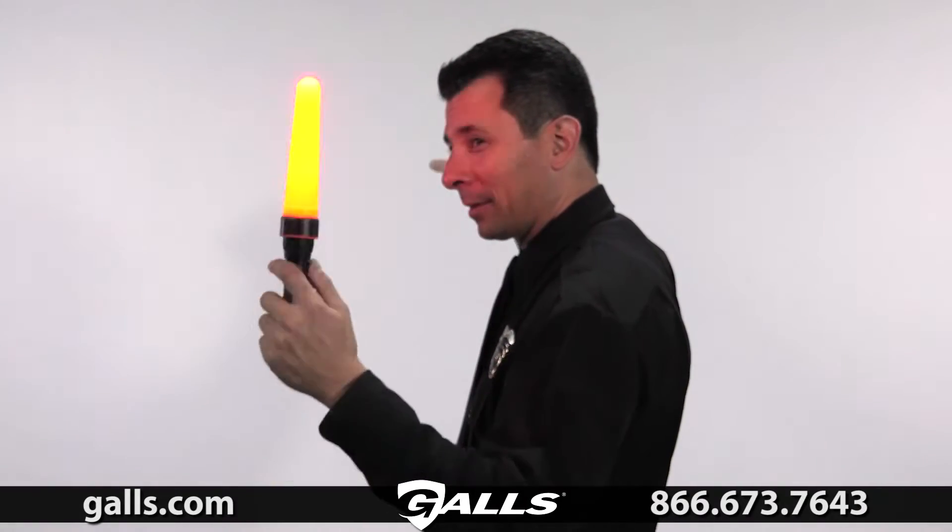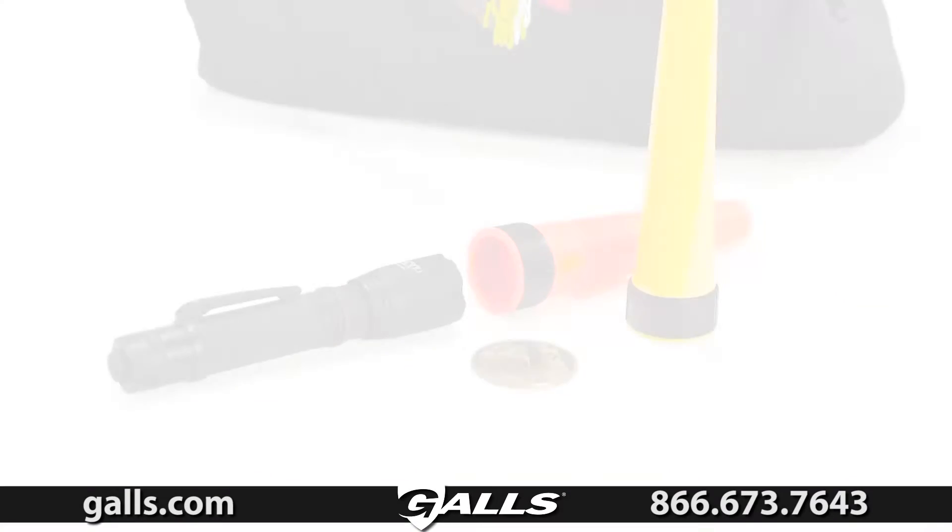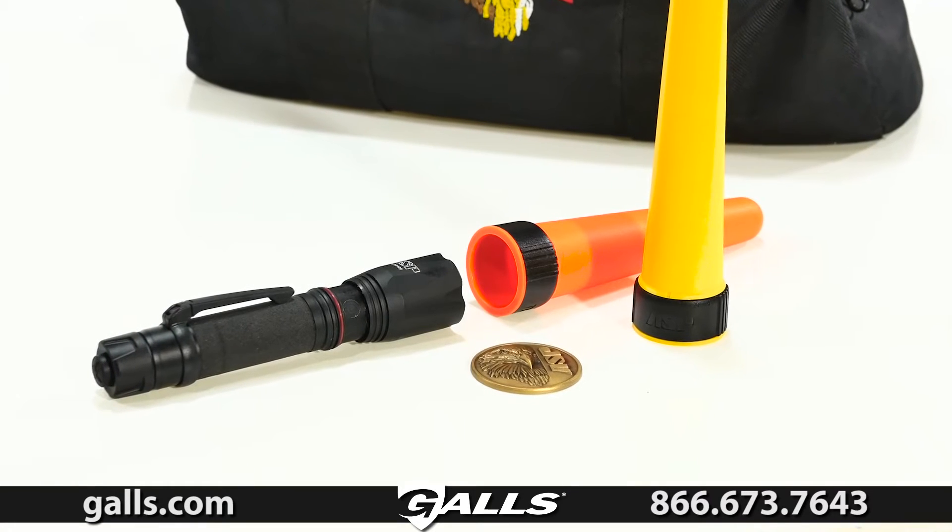The Triad XT sequential light output switch also has a third strobe mode setting for use with the auxiliary ASP traffic wand. Our wand is available in neon yellow or orange.